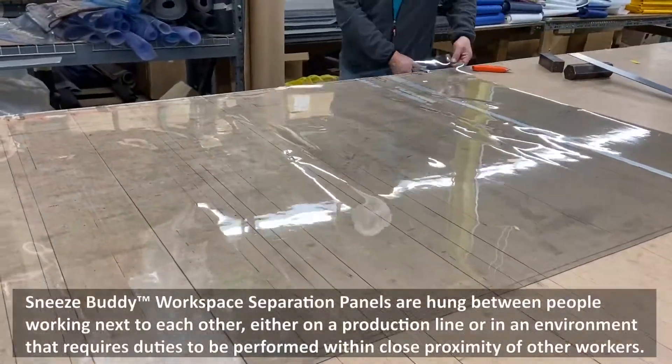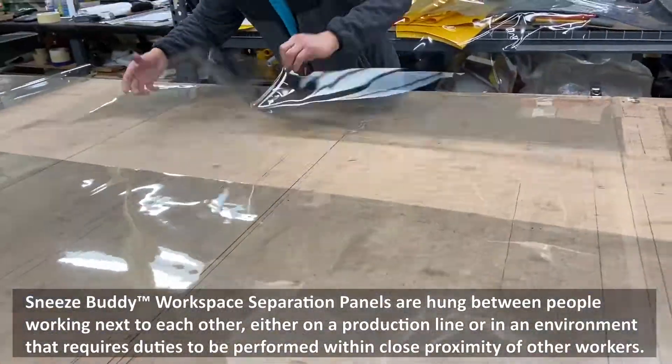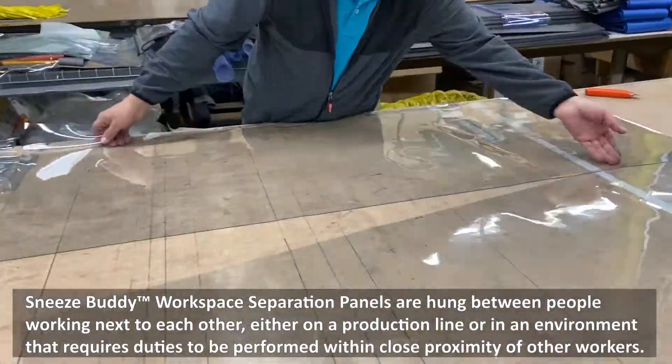Sneeze Buddy Workspace Separation Panels are hung between people working next to each other, either on a production line or in an environment that requires duties to be performed within close proximity of other workers.